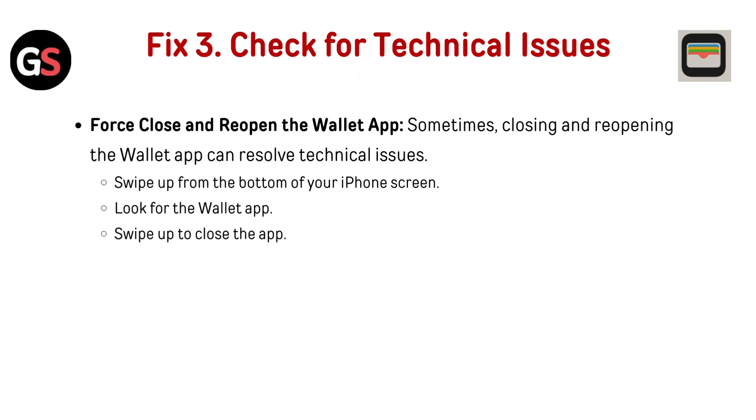Fix 4: Check for technical issues by force closing and reopening the Wallet app. Sometimes closing and reopening the Wallet app can resolve technical issues. Swipe up from the bottom of your iPhone screen, look for the Wallet app, and swipe up to close it.